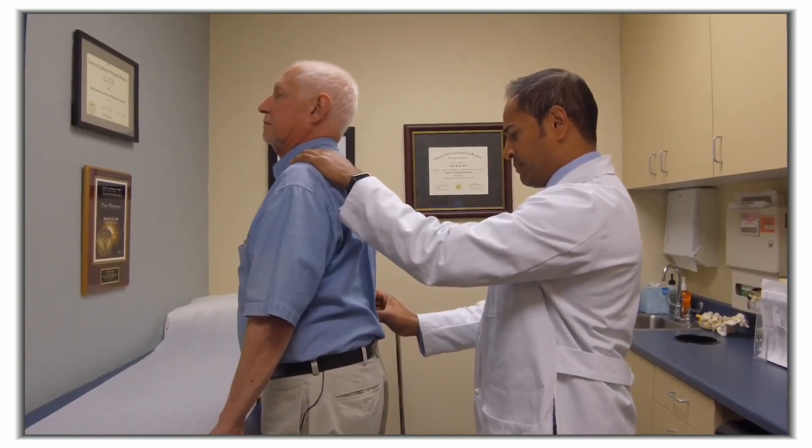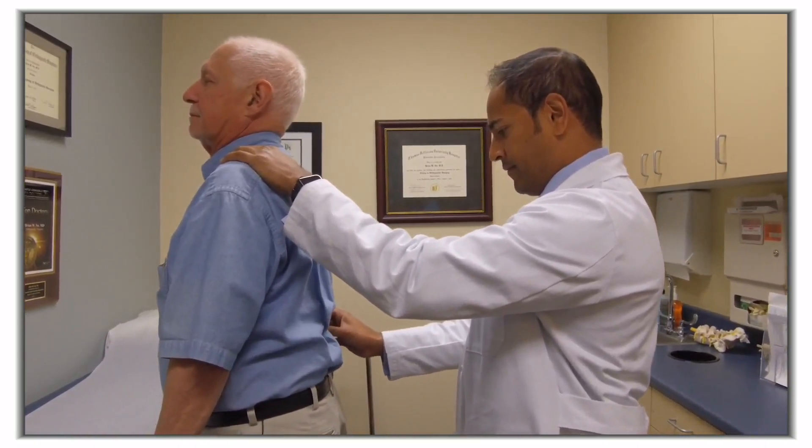The doctor suggested the possibility of doing a radio frequency ablation, which is a treatment where they use a high-frequency radio probe and actually burn a hole in the nerves that are transmitting the pain. A side effect of that could be a weakening of my back muscles.